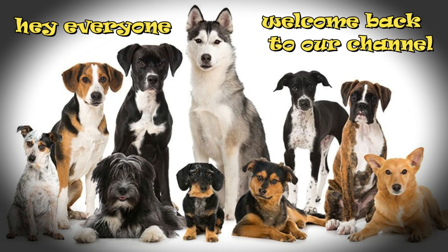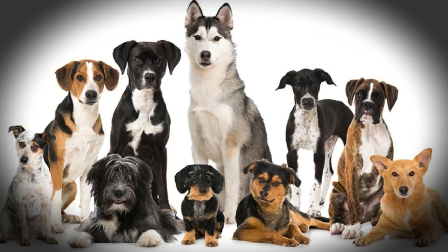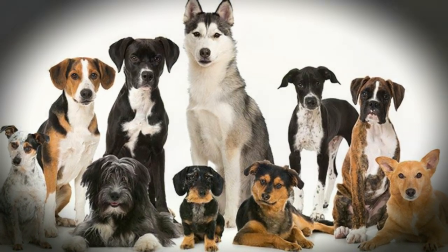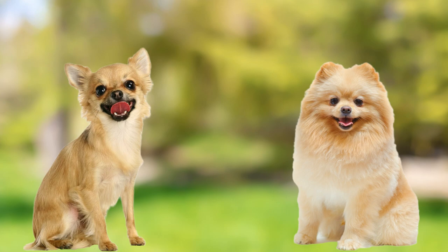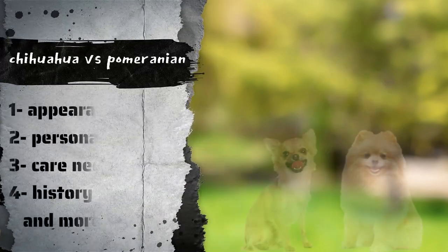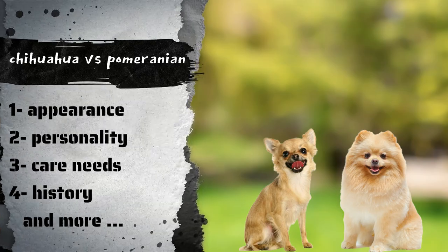Hey everyone, welcome back to our channel. Today we're going to be talking about two of the cutest and most popular small dog breeds, the Chihuahua and the Pomeranian. We'll be comparing these two breeds in terms of their appearance, personality, care needs, history, and more.